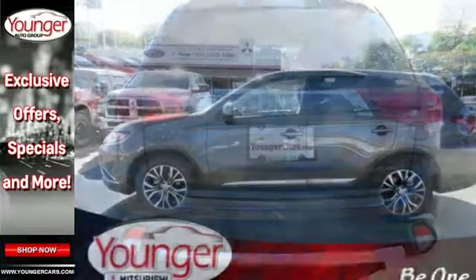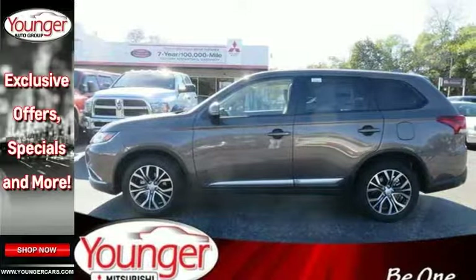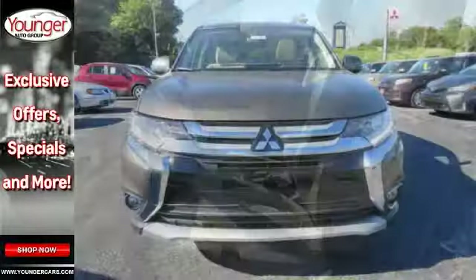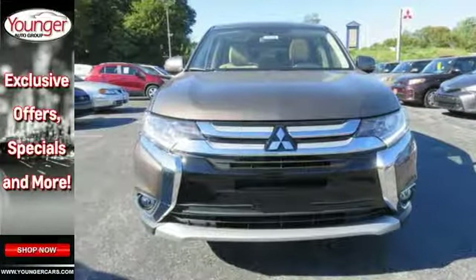Features include a backup camera, Bluetooth, and climate control. It also comes with four-wheel drive, heated seats, keyless start, protection package, multifunction steering wheel, and more.